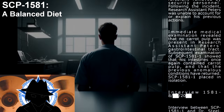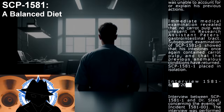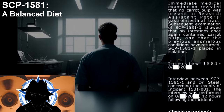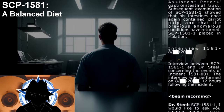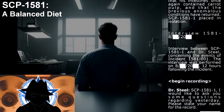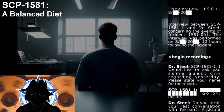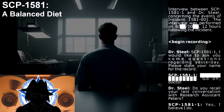SCP-1581-1 placed in isolation. Interview of 1581 — August 20. Interview between SCP-1581-1 and Dr. Steel concerning the events of Incident 1581-001. The interview was performed 12 hours following the incident. Begin recording. SCP-1581-1, I would like to ask you some questions regarding yesterday. Please state your name for the record. Go on, doctor.